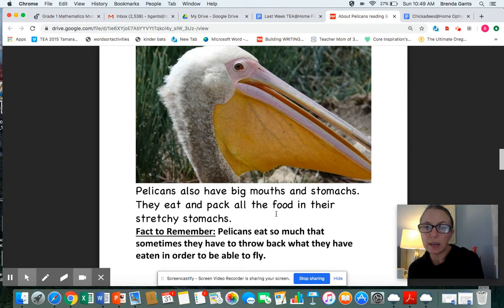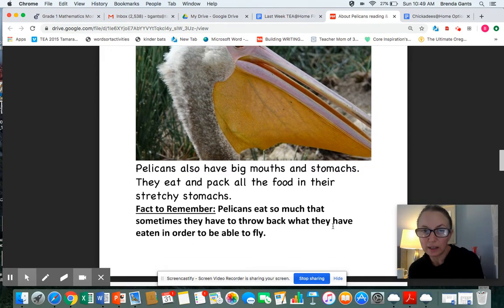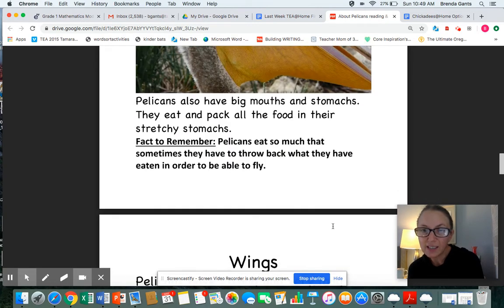Pelicans also have big mouths and stomachs. They eat and pack all the food in their stretchy stomachs. Fact to remember: pelicans eat so much that sometimes they have to throw back what they have eaten in order to be able to fly. That's how heavy they get.